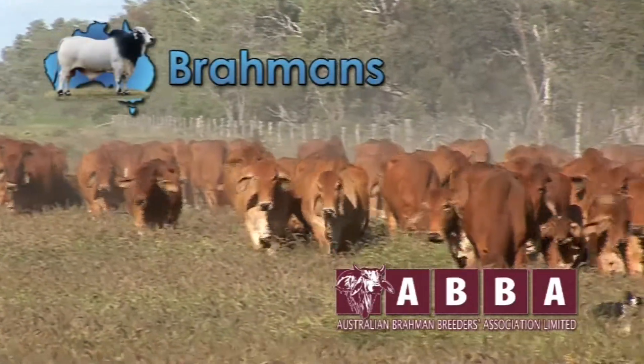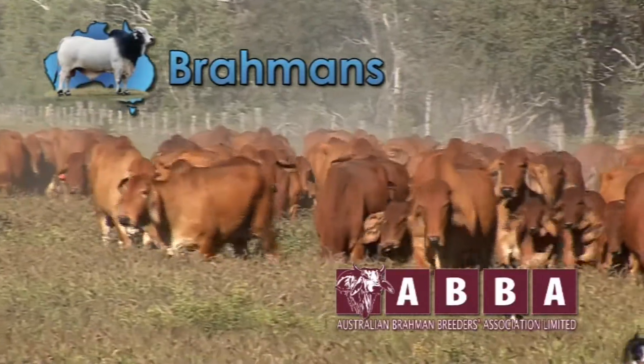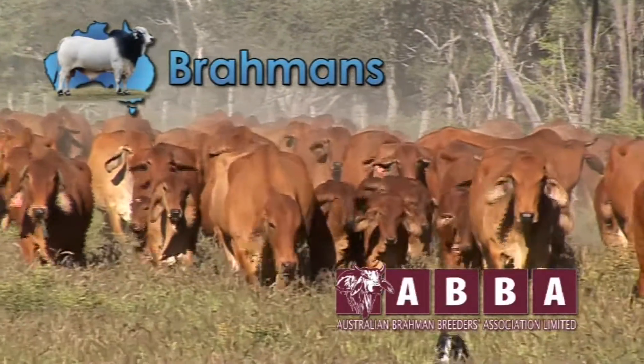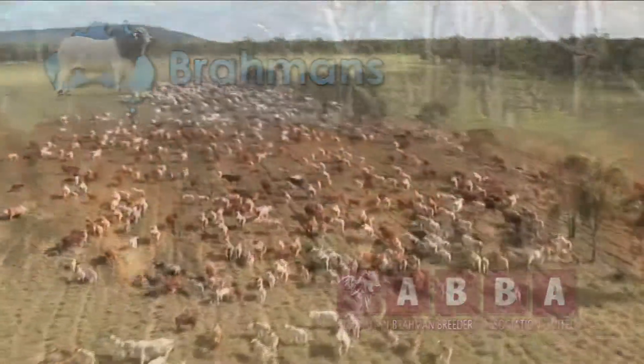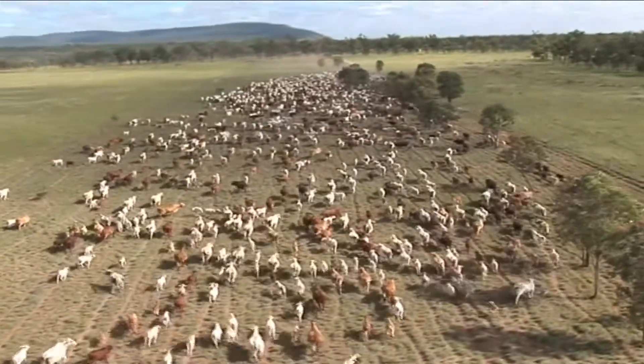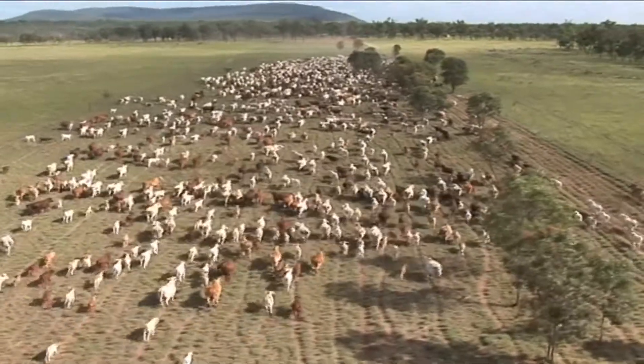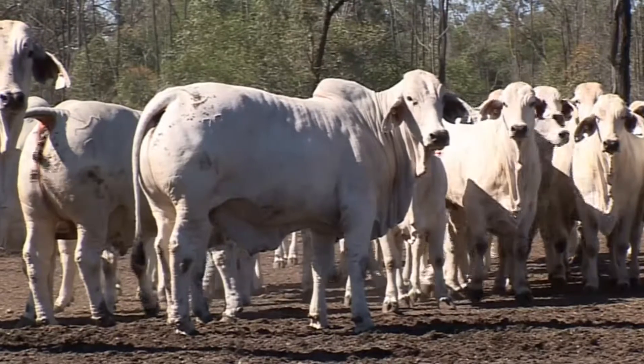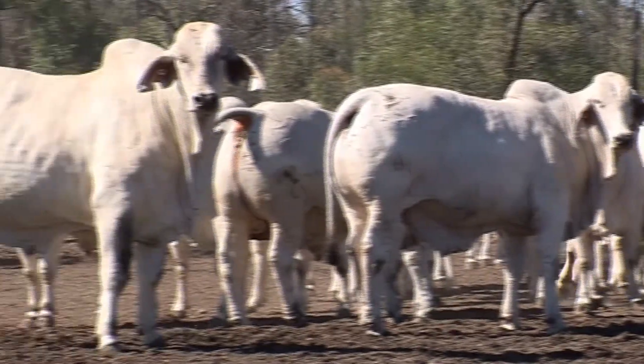When it comes to the cattle industry in Northern Australia, it's hard to go past Brahmins. From humble beginnings in 1933, their numbers have grown to become the dominant force in Australia's northern cattle industry and the standard by which others are compared. In fact, over 50% of Australia's national herd now contains some Brahmin blood.